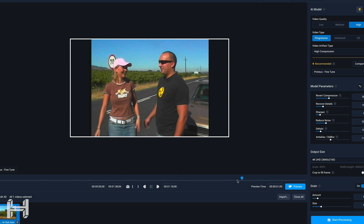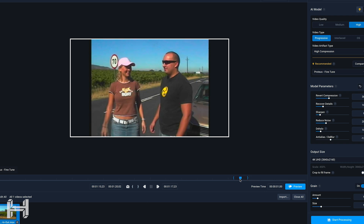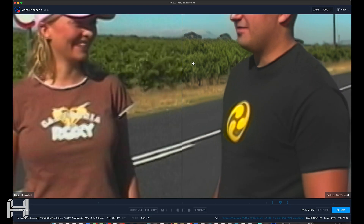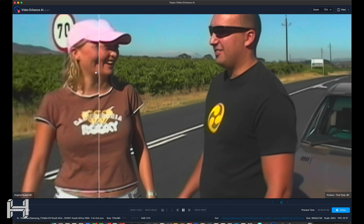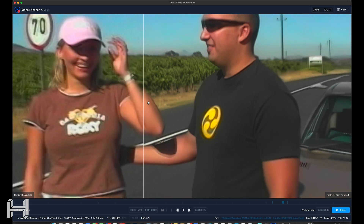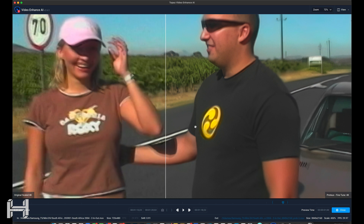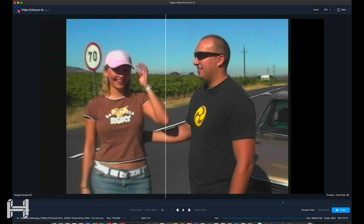I'm going to do a quick in and out point and hit preview. The preview works pretty fast. I can move this split line back and forth to see the differences. Some people might think it looks a little strange — but you can see it's blowing the image up 450% and cleaning it up. It's a big deal. I'm going to export this as a clip so you guys can see how much better it looks than the original.